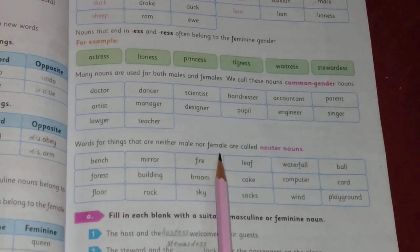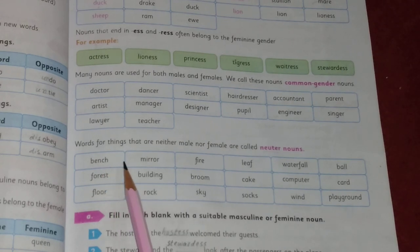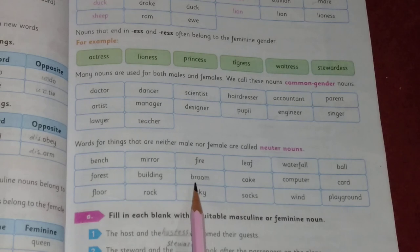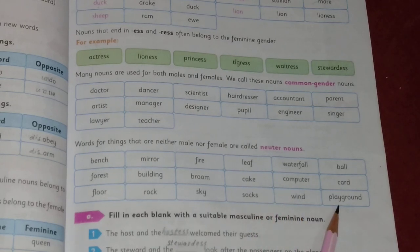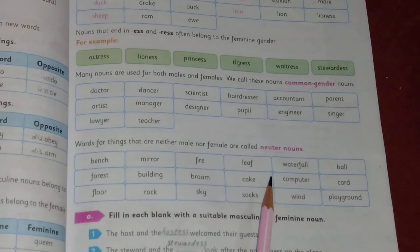Words for things that are neither male nor female are called neuter nouns. Examples include: bench, mirror, fire, leaf, waterfall, ball, forest, building, broom, cake, computer, card, floor, rock, sky, socks, wind, and playground. These are neuter nouns because they are neither male nor female.